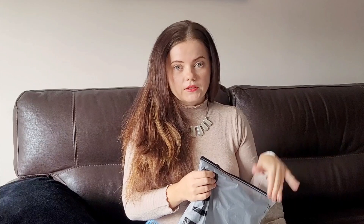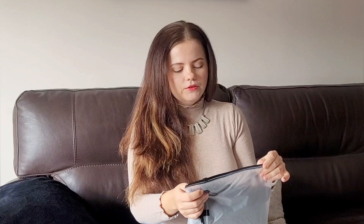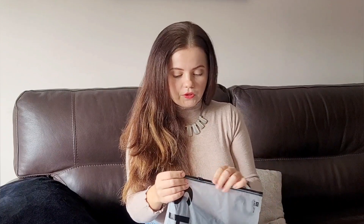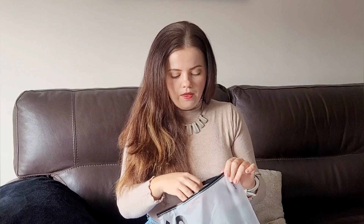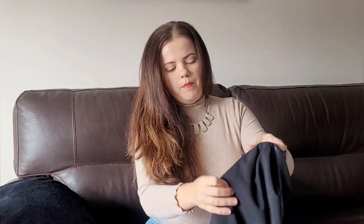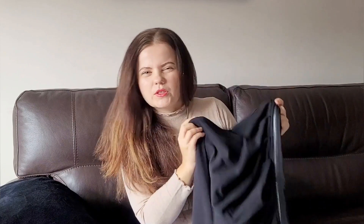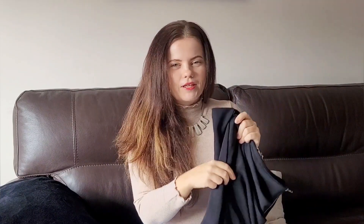The next item is the midi skirt. If you follow me, you know I'm obsessed with midi skirts with a slit. I have one from Stradivarius that I've worn all the time, all seasons, and I always get the biggest compliments. I wanted to try out a new skirt — maybe one that's a little bit thicker for winter. So this is the black midi skirt with a zipper.